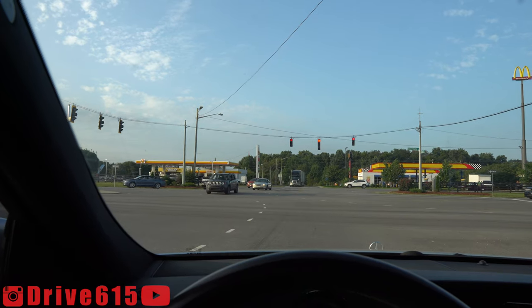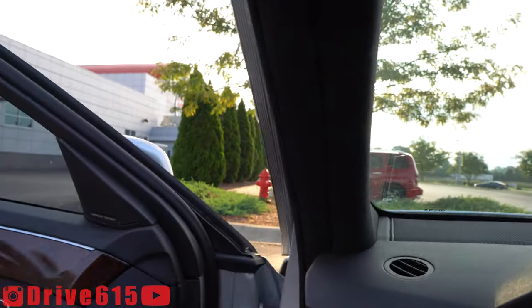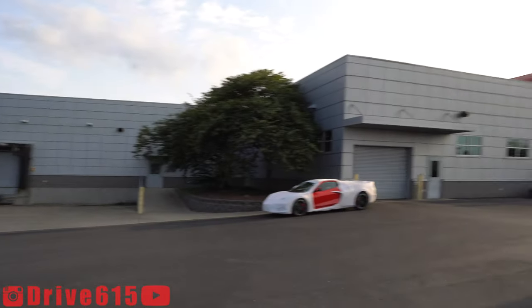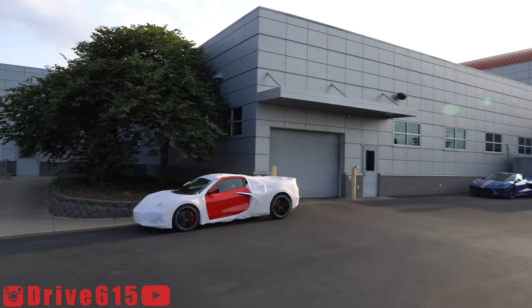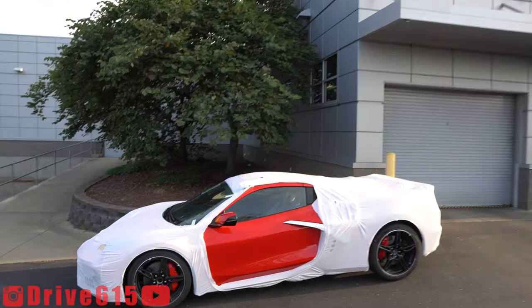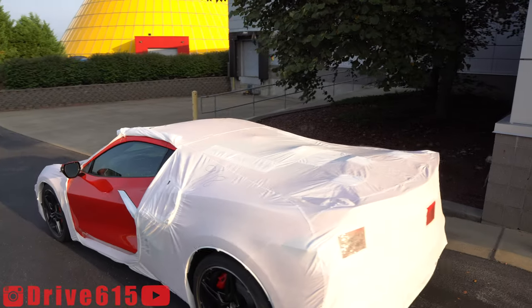I'm going to run by and see what's going on over at the museum, then I'm going to head on back home. We've got a couple here at the museum — let's take a quick look at those. This one looks pretty cool, it's got some stripes on it. This looks to be a Torch Red Z51, kind of all wrapped up, ready to go for someone.